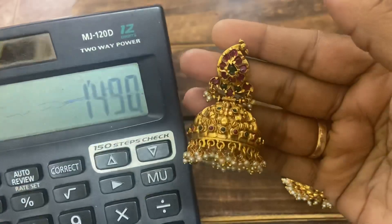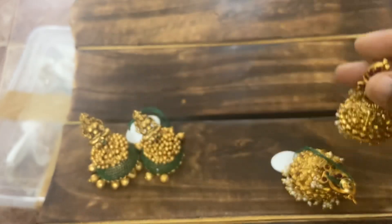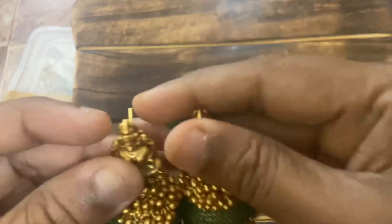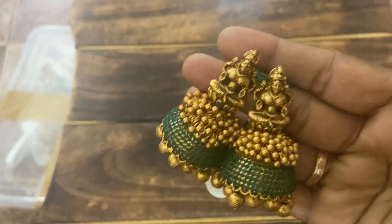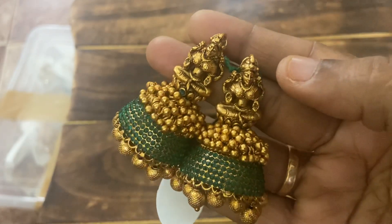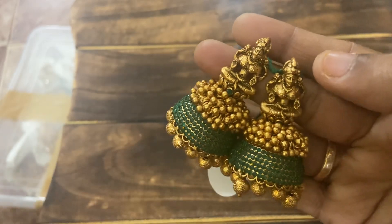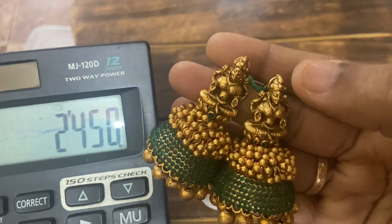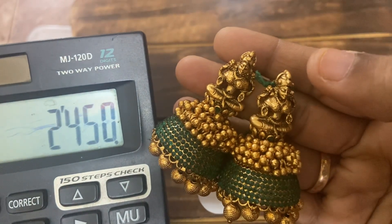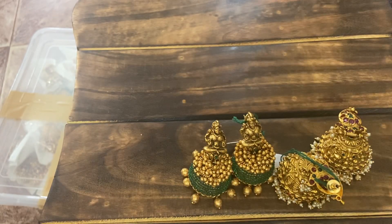The hero of the day — traditional Nakshi Magai Jumkis. Beautiful stone with antique polish, actual price 2650. Offer price 2450 free shipping — only two pairs available! Anyone interested please WhatsApp and book your orders. Thank you so much for your support — like, share, subscribe. Thank you, friends!